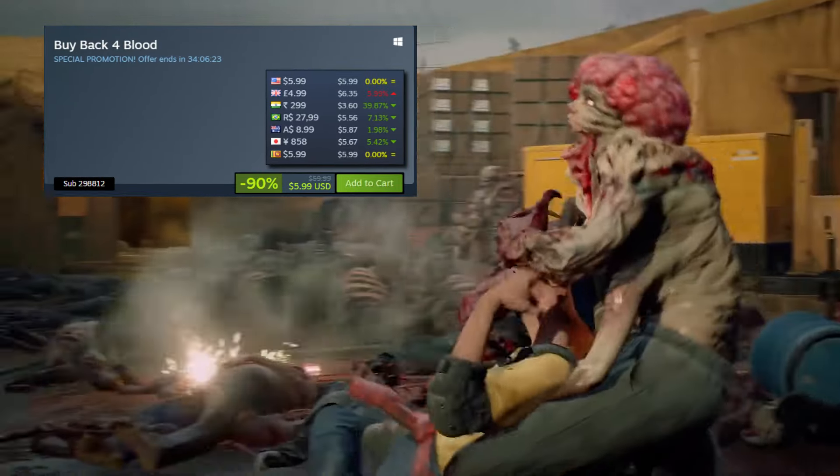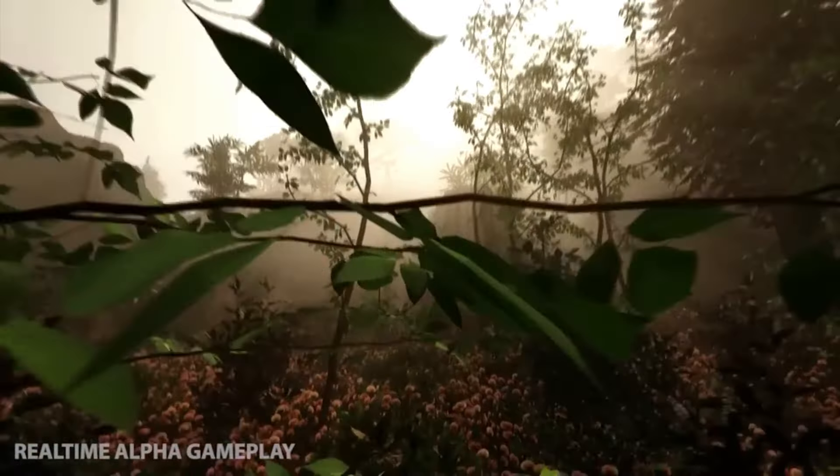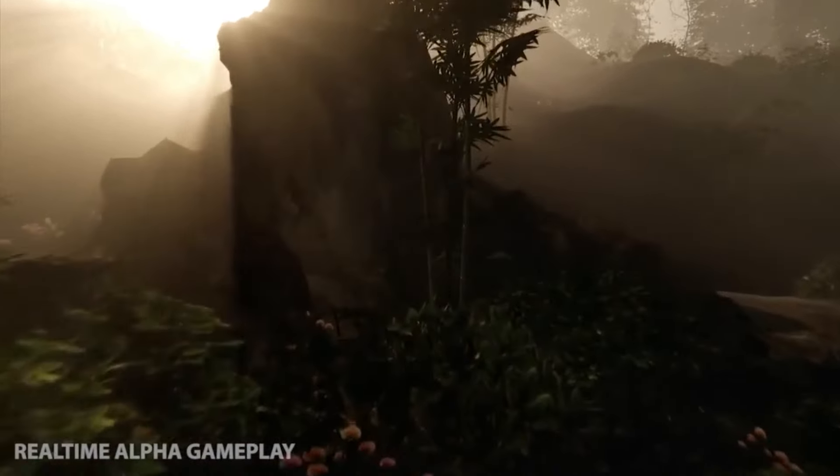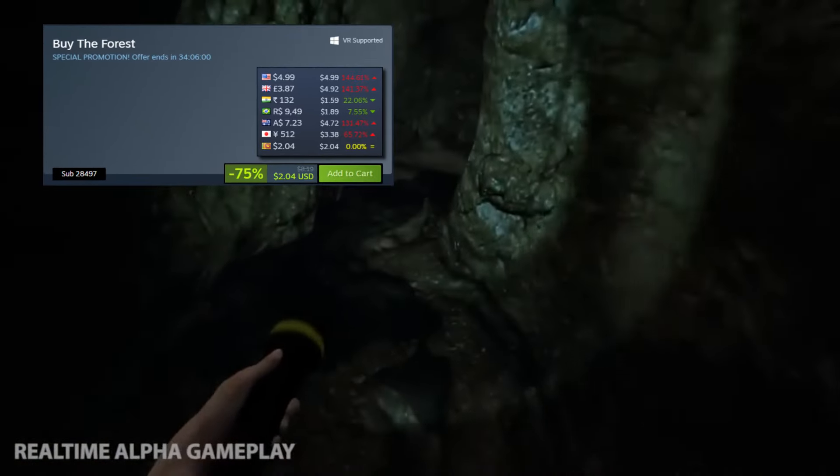Next up, a really awesome 2D puzzle platformer you can pick up for under $1 — a game called Inside. It's a pretty cool little game with overwhelmingly positive reviews on Steam, and it's 90% off for just $0.81.